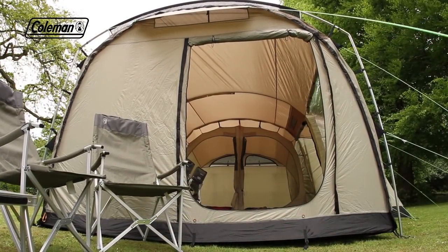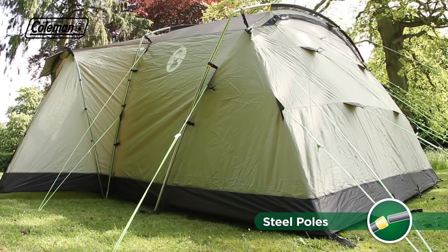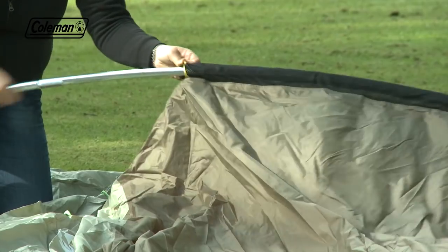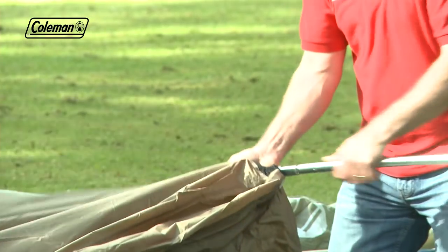Full head height throughout the tent ensures comfortable living, while the sturdy 22mm steel poles and robust cabin construction provide stability and protection, even in high winds. Mesh pole sleeves guarantee easy pole insertion, whilst allowing air to pass through for reduced wind resistance and noise.